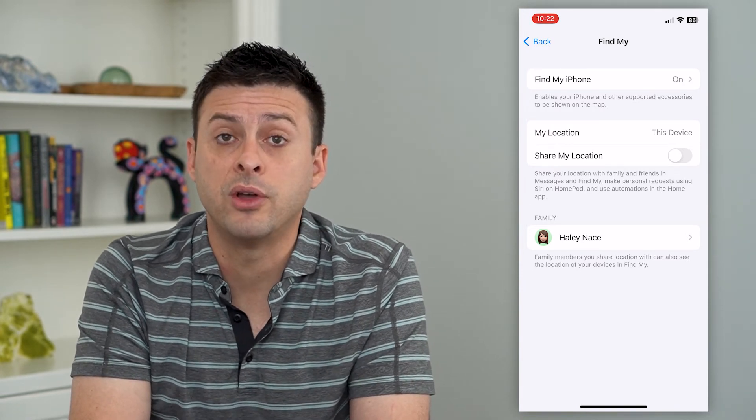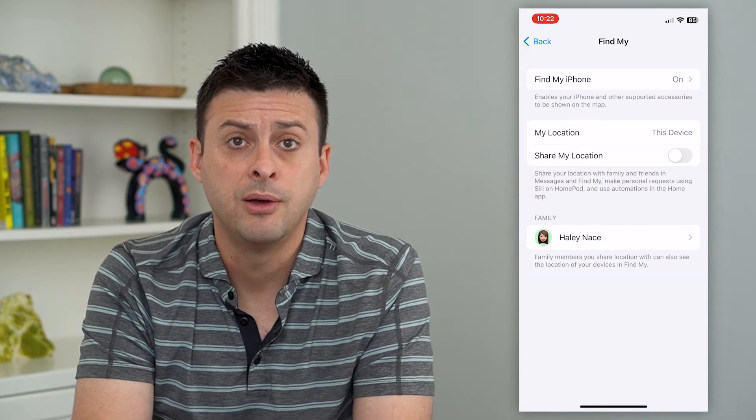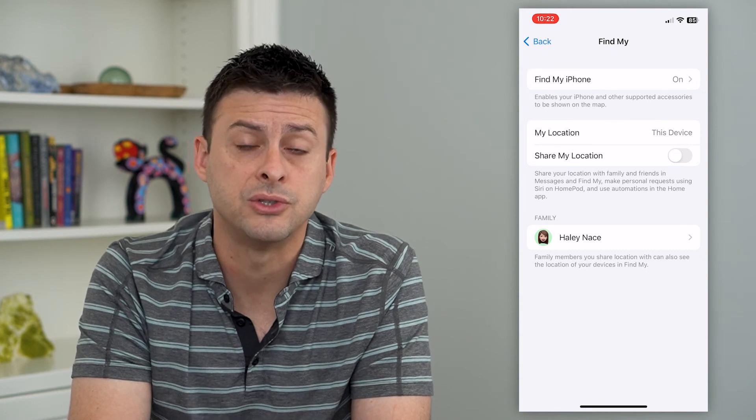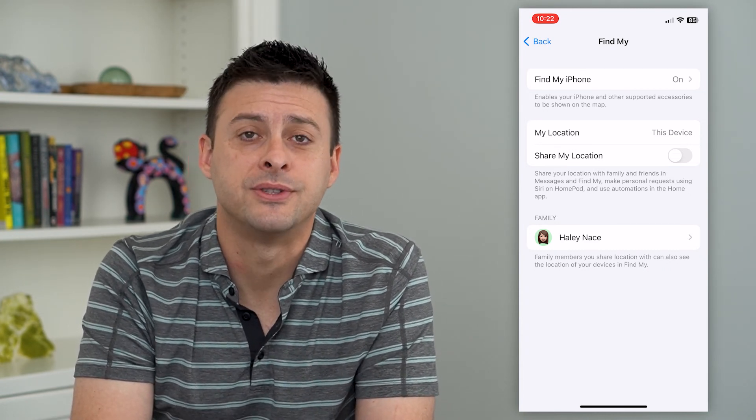It's easy — if you ever want to share your location again, you can come in here and just toggle that back on. But now nobody will be able to see where you are in the Find My app, Messages, or anything like that. Hope this helps. Thanks for your time today and I'll see you on the next one.